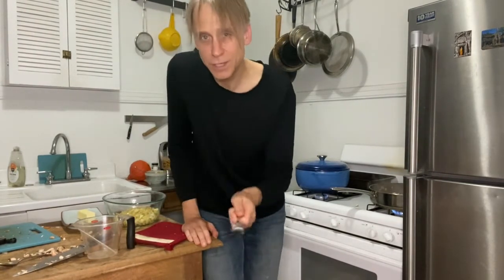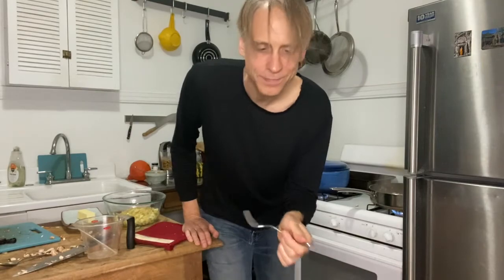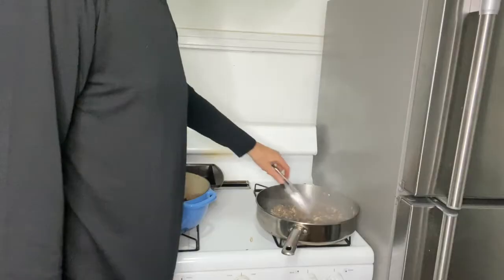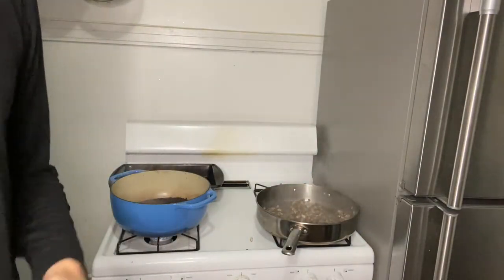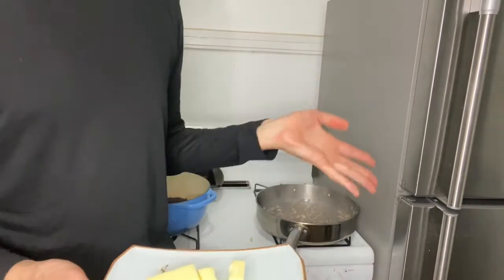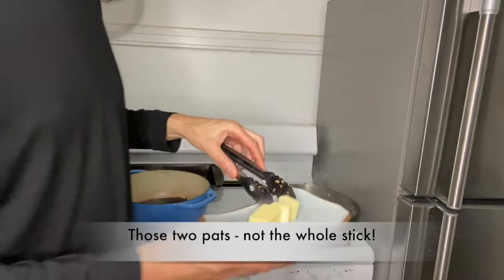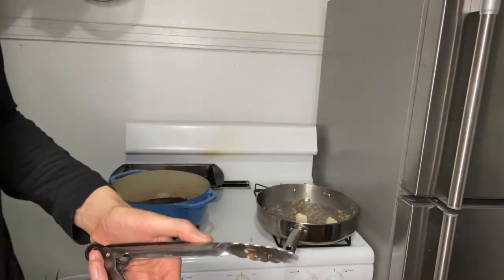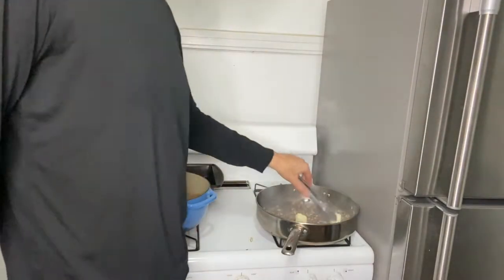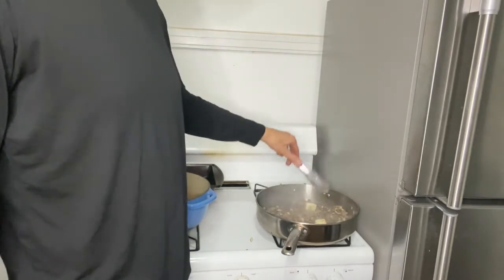How do you know when the squash is done? If you stick a fork in it and it goes all the way through, it's done — no resistance. It's smelling so good. I'm going to add some butter now — about two tablespoons, but you can put more or less. I'm going to add a little more, that's just how I roll. I'm using unsalted butter so I can control the salt, but salted butter is fine too.